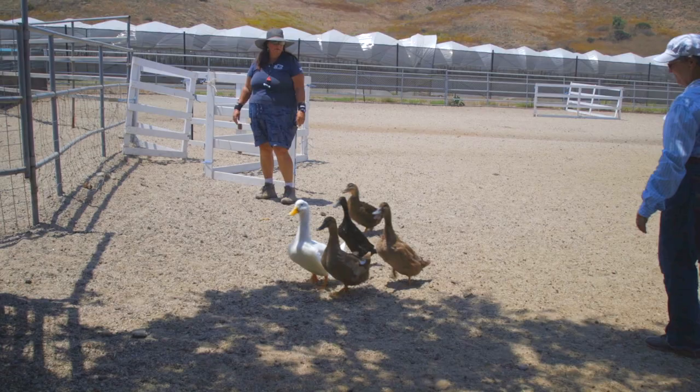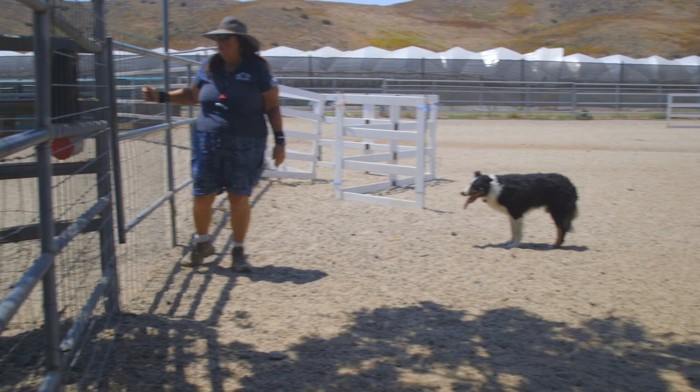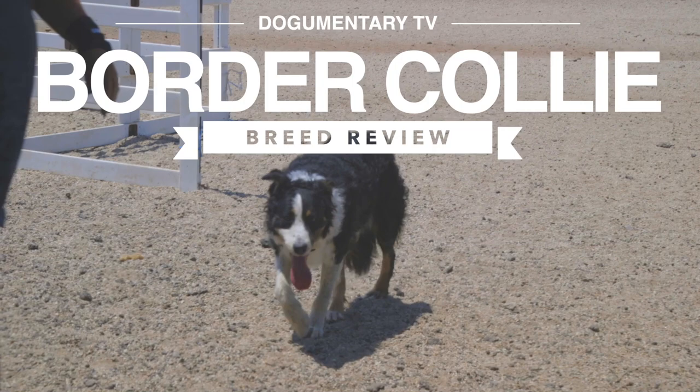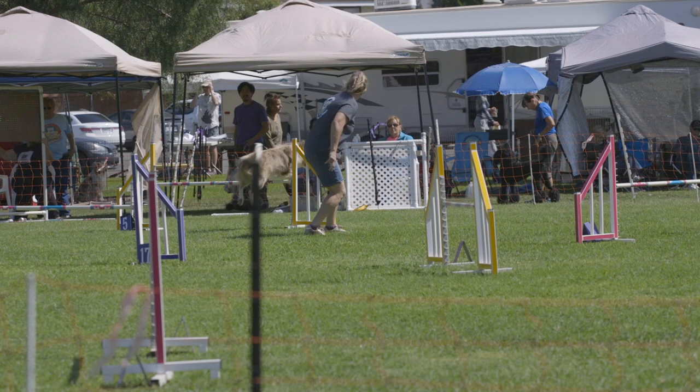Understanding that the breed will need some sort of mental activity to keep it happy, I highly recommend that anyone owning a Border Collie finds the time to allow their dog to do some form of herding. If you don't own a farm, there are facilities out there where you can actually practice herding with your Border Collie. If it's an activity you enjoy, look into herding competitions — that's a big thing especially in the United States.